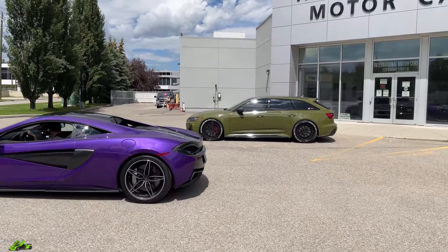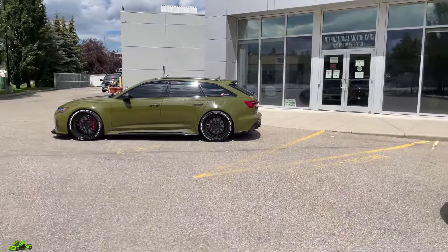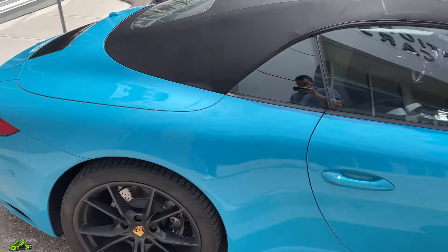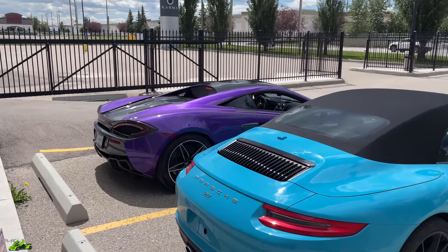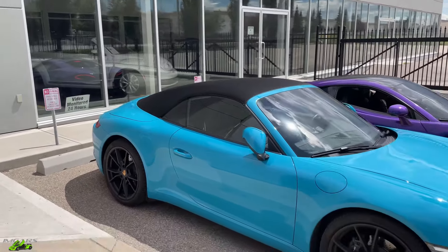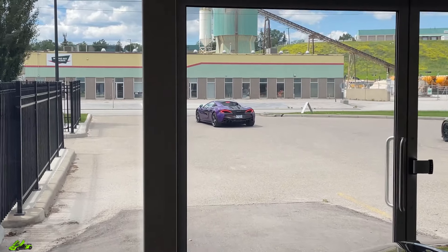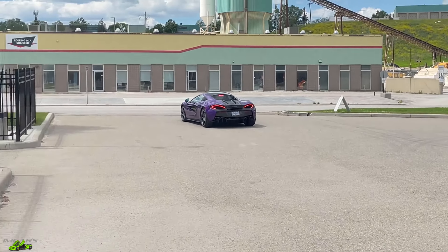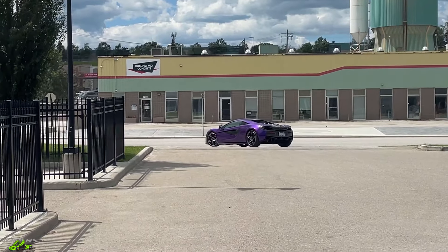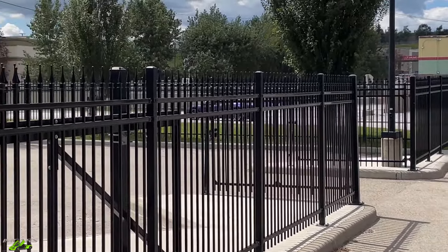There is the RS6, and there is the trade-in — Miami Blue 911. Cool story about that car in just a minute. Super nice Miami Blue 911 with the purple McLaren about to head off back to Vancouver. Absolutely love that car, but I think it was time to say bye to it. There she goes — purple McLaren off to its new owner.